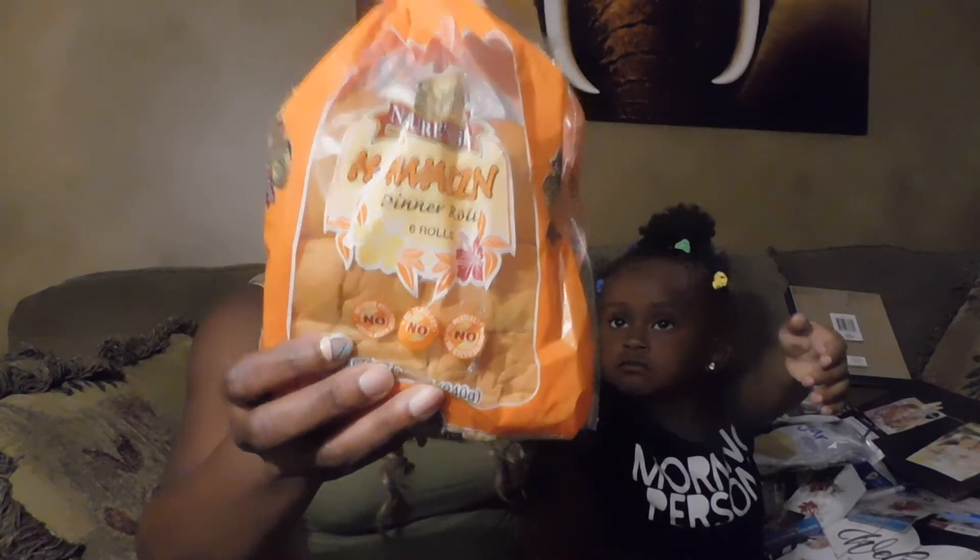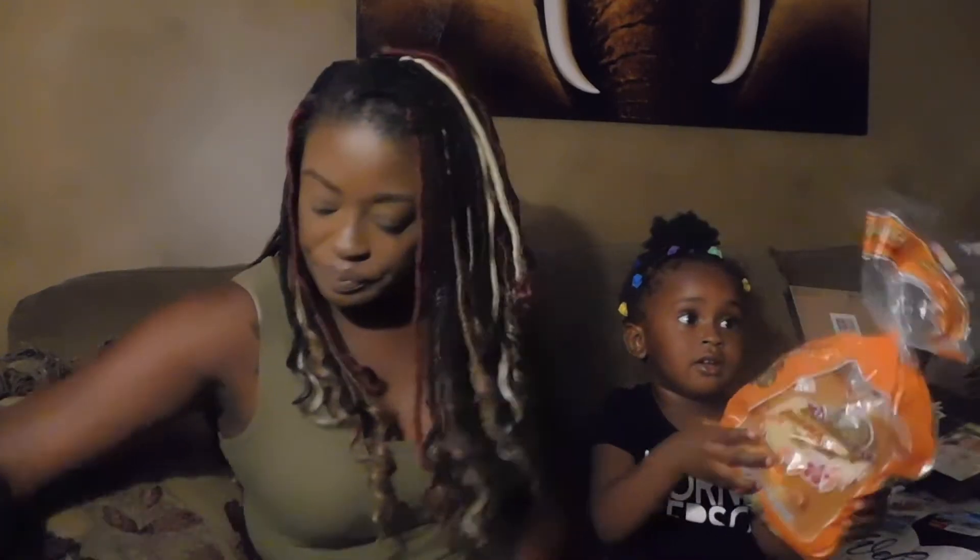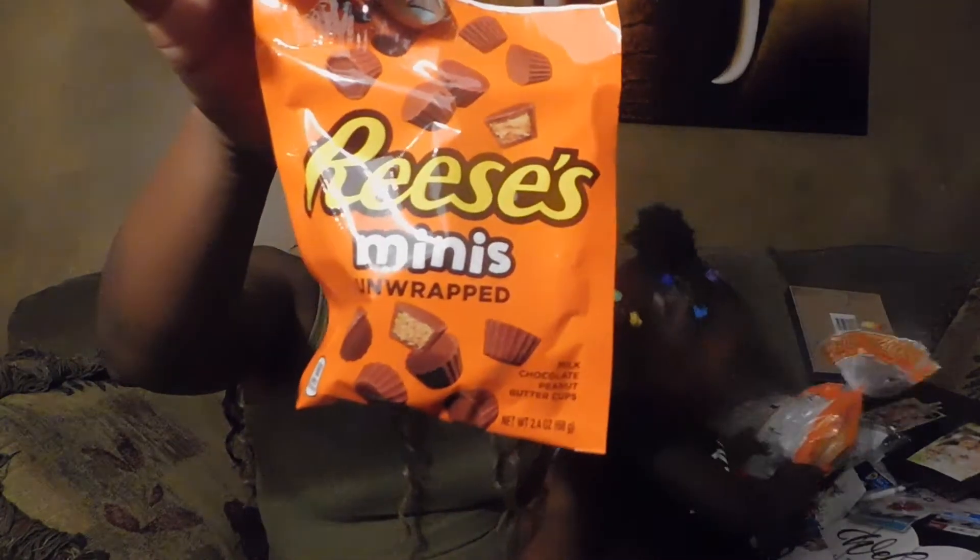My daughter got into one of the bags of Hawaiian rolls the other day — that's why I like to get my stuff hauled because they will eat up my food! These Hawaiian rolls are really pretty good, comparable to the Hawaiian roll brand. Also picked up the man some Ramen cup minis.